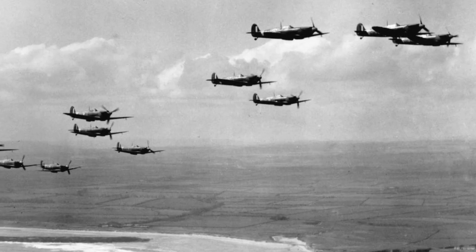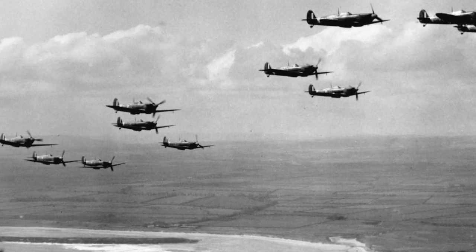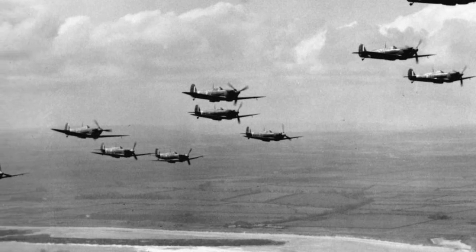Churchill said, 'The only thing that really frightened me during the war was the U-boat threat.' That was even a greater threat than the glorious battle that turned out to be the Battle of Britain. For this video, we concentrate on the weapons of the Allies and the Germans, and the tactics they used.